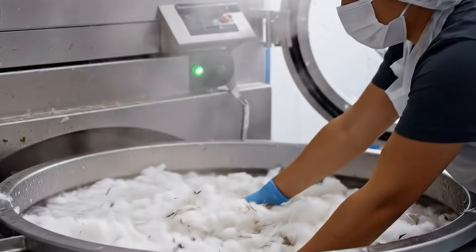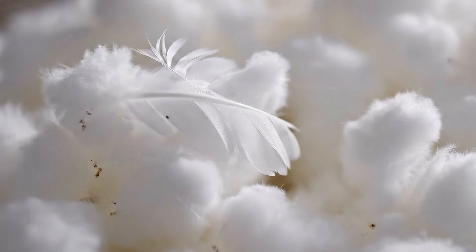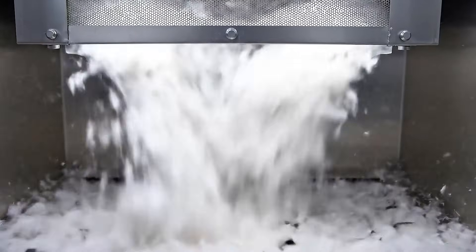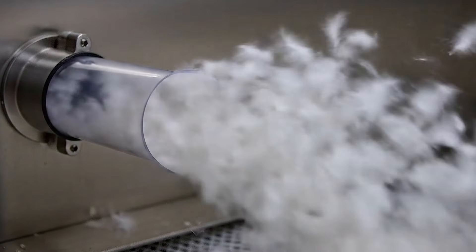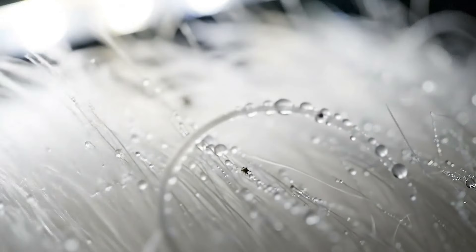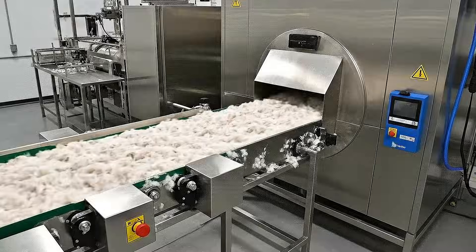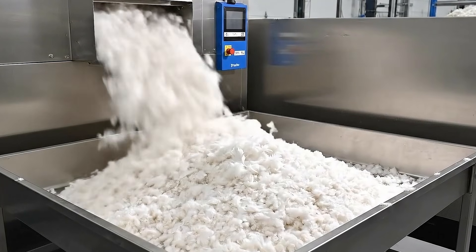After many hours of cleaning, the lint becomes whiter and fluffier, but small impurities still need to be thoroughly removed. A high-capacity impurity separation system helps remove fine dust, small trash, and fluff, returning optimal cleanliness to the raw materials. After deep cleaning, each feather becomes white, smooth and soft. The feathers are then heated to puff up and become fluffy again, ready to move on to the fine sorting stage.